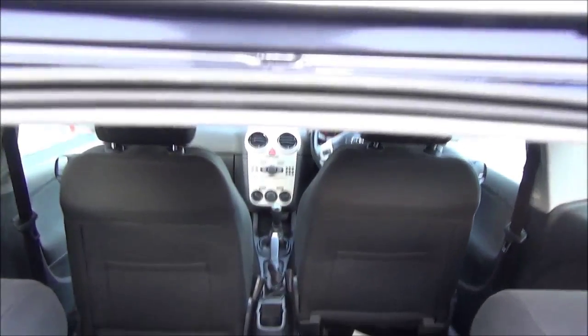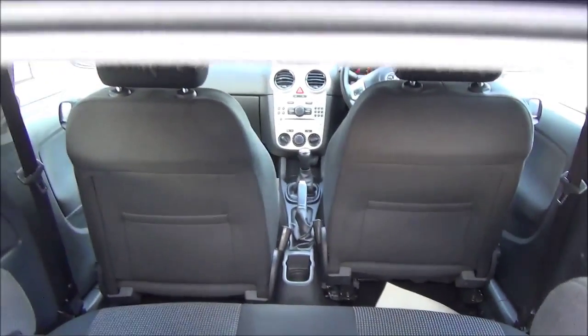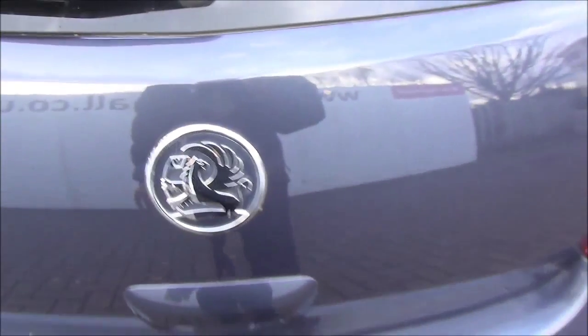As you can see, a very spacious boot along with foldable rear seats. With regards to the interior, it has air conditioning, electric windows and mirrors, Bluetooth, plenty of storage, a CD player, auxiliary input and radio.